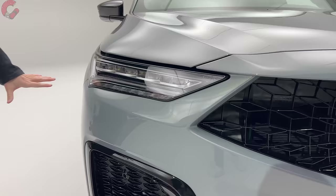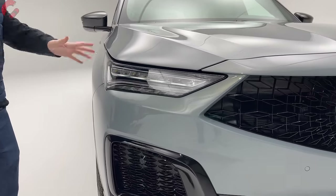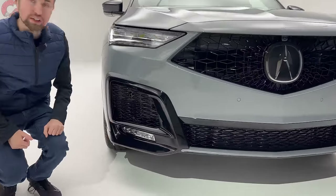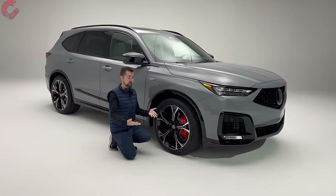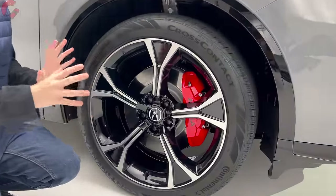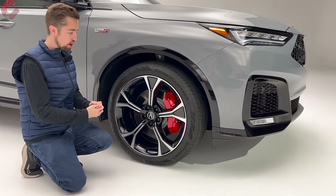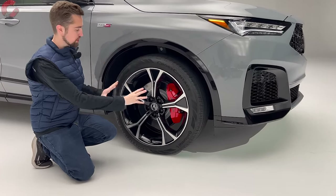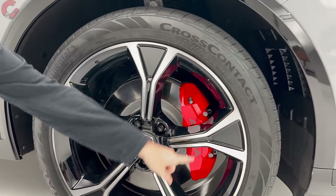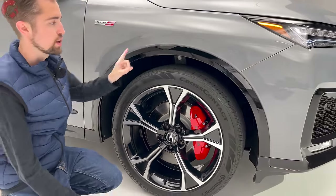The headlights are pretty similar to last year — we still have the signature Jewel Eye LEDs with the Chicane Daytime Running Light. For 2025 there's a slightly darkened finish around the headlight, and most models come with LED fog lamps at the bottom. Moving to the wheels, every trim level except the base model gets a new wheel design. For 2025 on the Type S, the Advanced package is now standard, so you go straight to 21-inch Berlina alloy wheels with a redesigned spoke pattern that lets you see the red brake calipers clearly, accented with gloss black trim around the outer edge.